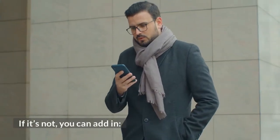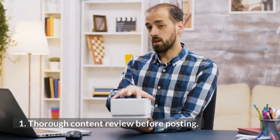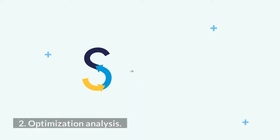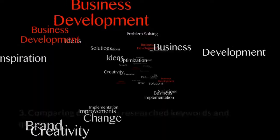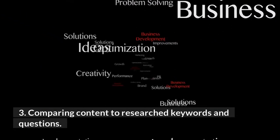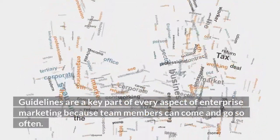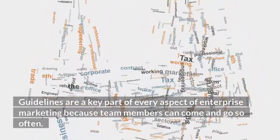If it's not, you can add in: thorough content review before posting, optimization analysis, and comparing content to researched keywords and questions. Guidelines are a key part of every aspect of enterprise marketing because team members can come and go so often.